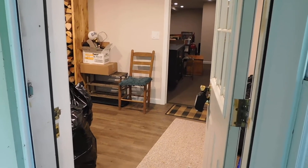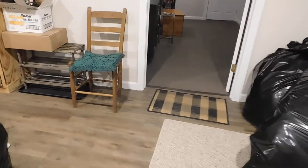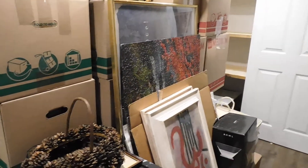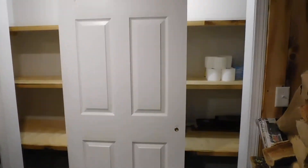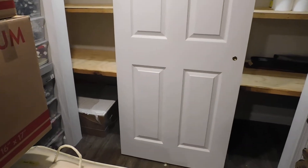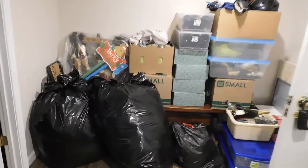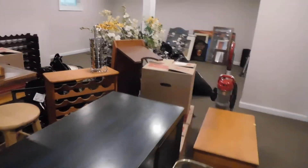Okay, hello everybody. Here we are doing our final walkthrough. Everything's all packed up, firewood stacked. The movers are going to load up all the boxes and move that out. Closets are empty. There's ceiling tiles for the basement, a little extra toilet paper there. Everything packed up here — that's going to be moved out. All of these items packed up and ready to be moved to storage.